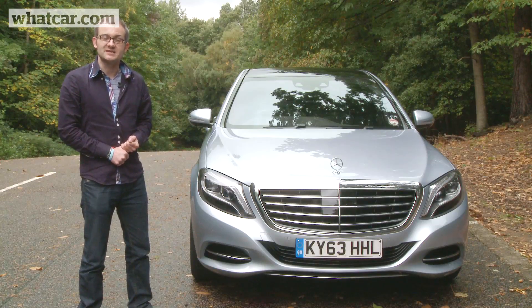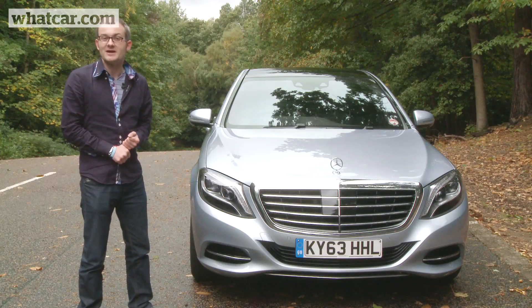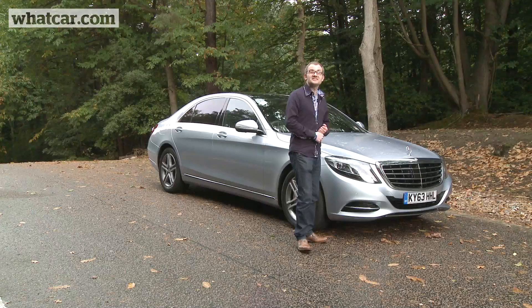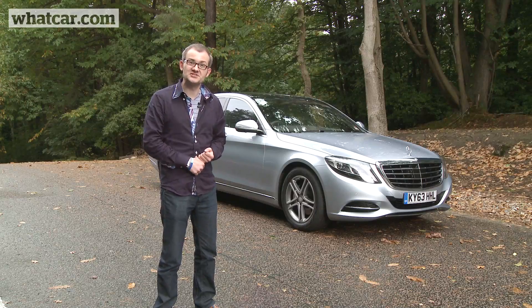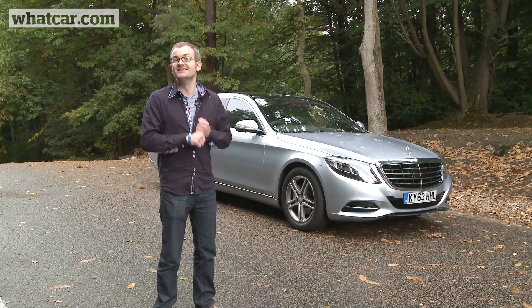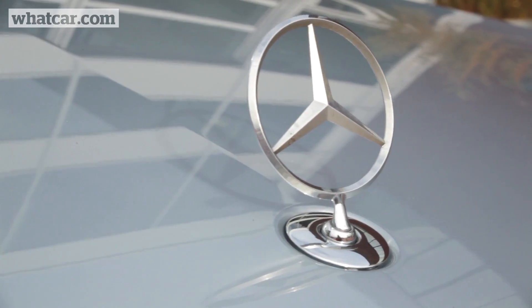Like previous versions of the S-Class, this one is a technological showcase but Mercedes hasn't forgotten about simple practicality. You get a large boot that's easily big enough to swallow your golf clubs. The S-Class is also one of the most refined, comfortable and luxurious cars on sale today, and if you go for the S350 Bluetech it's also surprisingly efficient. Some rivals are a little cheaper, but if you want the best it's the S-Class, and if you're in the market for this sort of car you can afford to spend the extra.